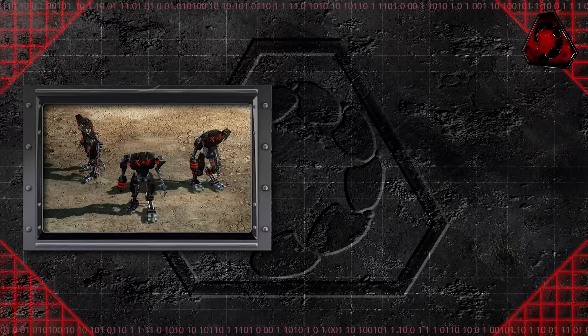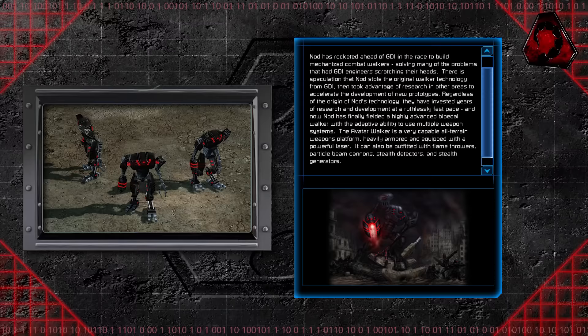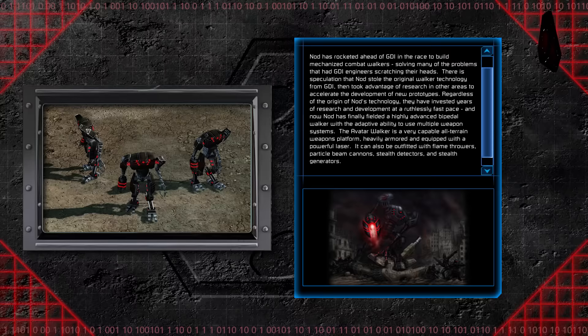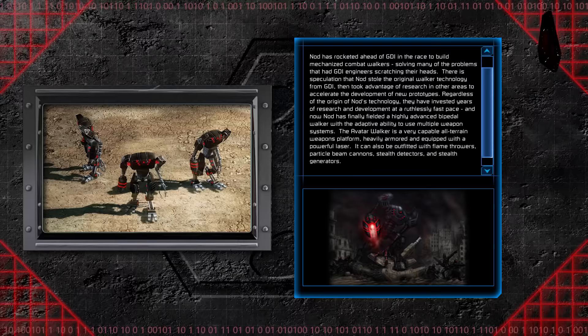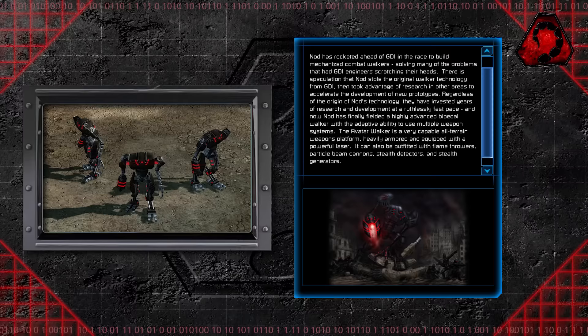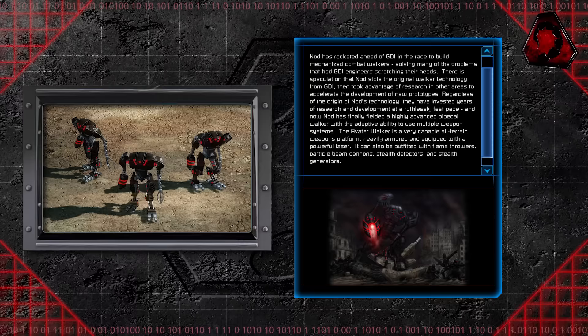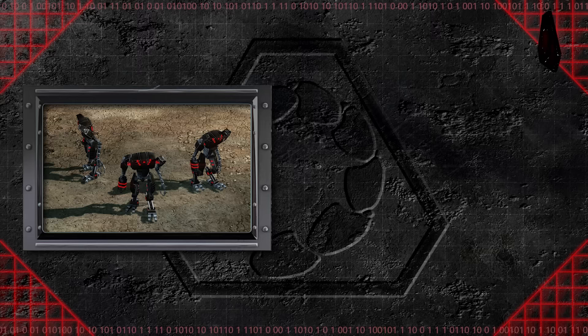Only after the eruption of the Third Tiberium War did GDI fully understand just how much work Nod put into developing their own mechanized walkers. Nod has rocketed ahead of GDI in the race to build mechanized combat walkers, solving many of the problems that had GDI engineers scratching their heads. There is speculation that Nod stole the original walker technology from GDI, then took advantage of research in other areas to accelerate the development of new prototypes. The Avatar walker is a very capable all-terrain weapons platform — heavily armored and equipped with a powerful laser — and can also be outfitted with flamethrowers, particle beam cannons, stealth detectors, and stealth generators.